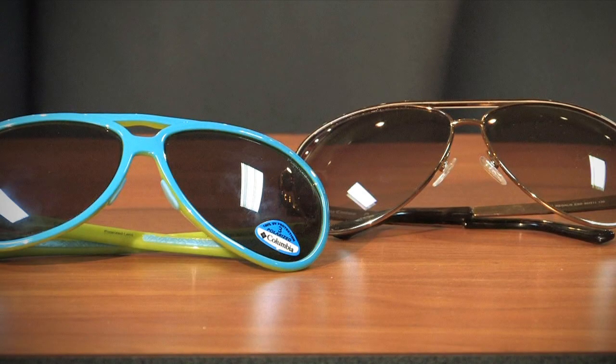Hi, my name is Amy Klaus. I'm an optician at Blue Ridge Optical in Roanoke, Virginia, and today I'm here to tell you how to tell the difference between polarized lenses and tinted lenses.